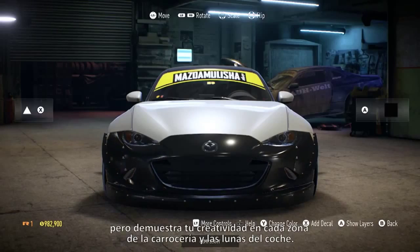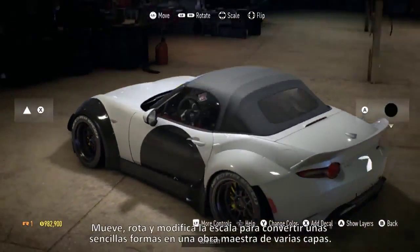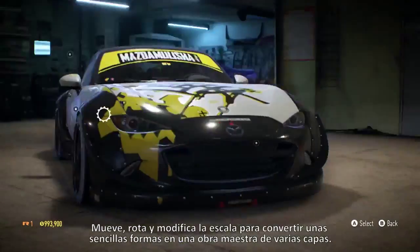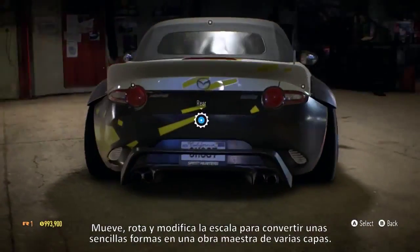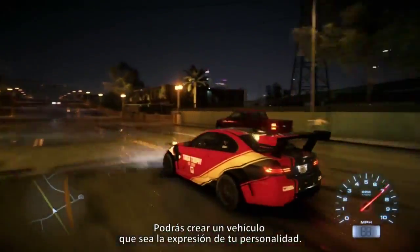Show off your creativity on each area of the car's bodywork and windows. Move, rotate, and scale to turn simple shapes into a multi-layered masterpiece. You have the power to create a vehicle that expresses your personality.